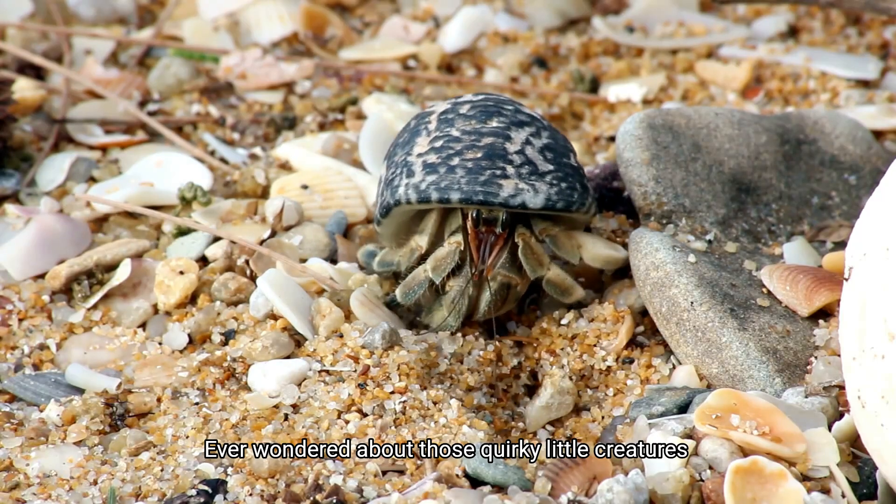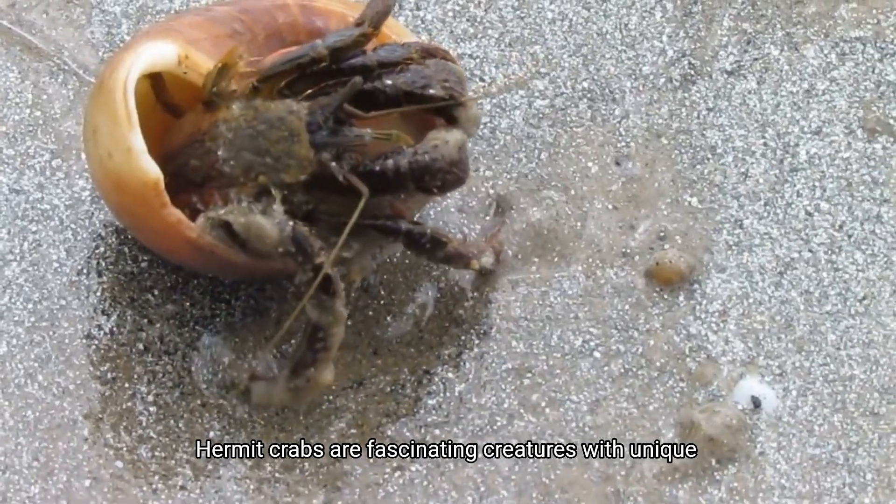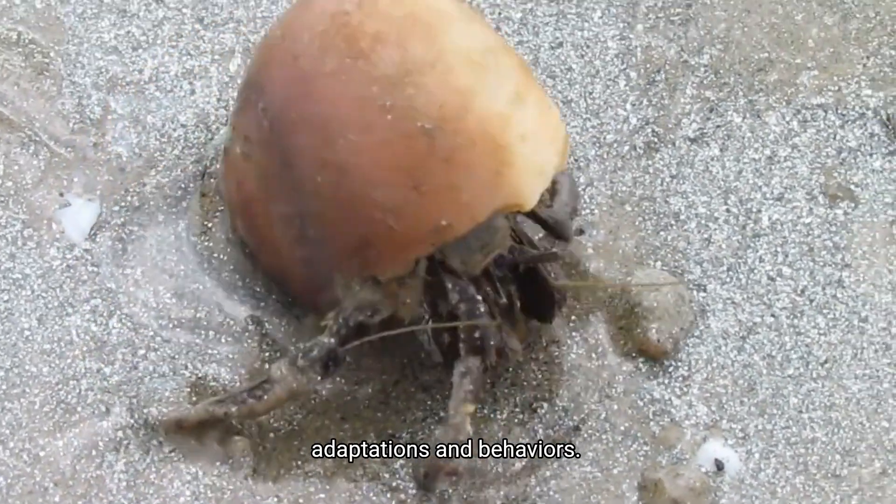Ever wondered about those quirky little creatures that borrow empty shells? Hermit crabs are fascinating creatures with unique adaptations and behaviors.